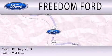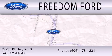We are located at 7223 US Highway 23 South in Ivole, Alabama.